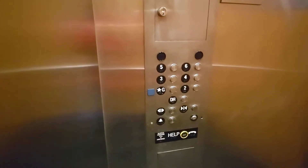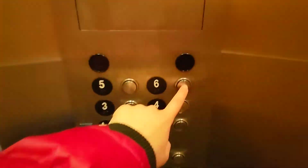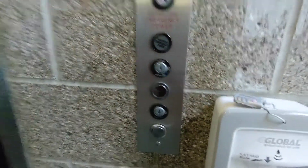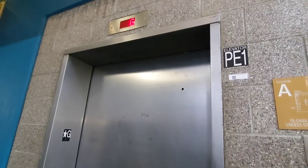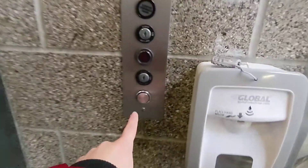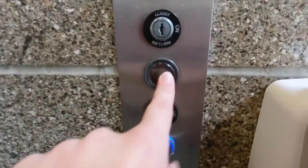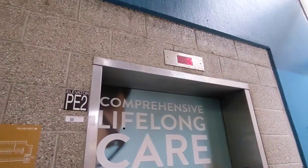Oops, someone needs it. Must have been the other elevator — we'll still send this one up, and that way we can ride the other elevator. I still wonder what this button's for. Hopefully we'll get this one.